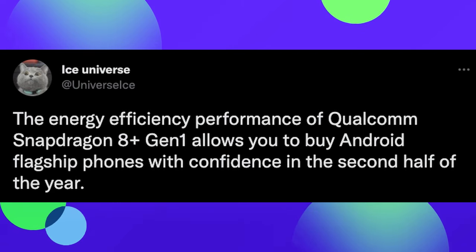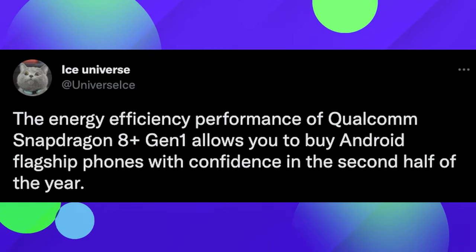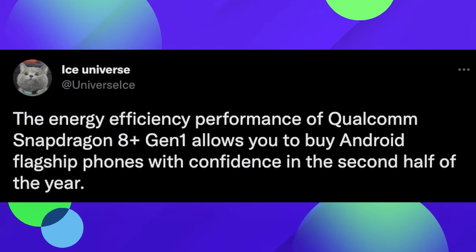It'll make people happy, and more people might pick it up in-store and think this is sleek. They really made some cool changes, even though it's literally just a little bit less of a crease and better cameras. Also, Ace Universe said the energy efficiency performance of the Qualcomm Snapdragon 8 Plus Gen 1, which will be in the Flip 4 and Fold 4, allows you to buy Android flagship phones with confidence in the second half of the year. Better performance and, more importantly, better efficiency — that feeds into one of the great things about upgrading to the Flip and Fold 4.